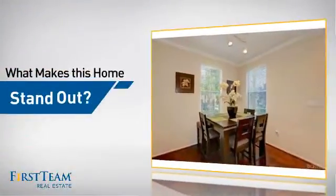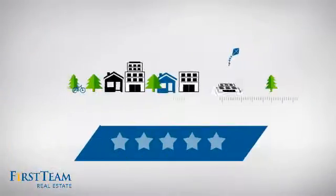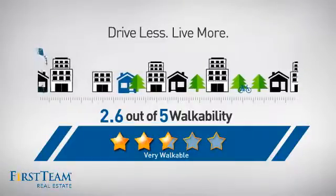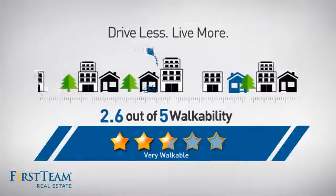But let's talk about what really makes this home stand out. With a walkability score of 2.6, the neighborhood is a very walkable place to live for a healthier lifestyle, shorter commutes, and the ability to run errands on foot.